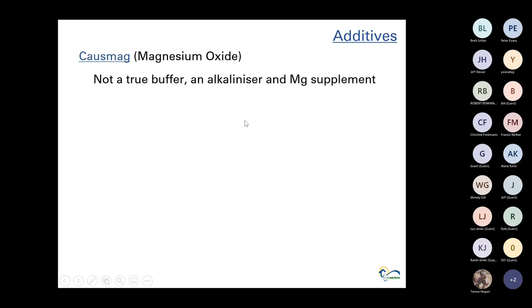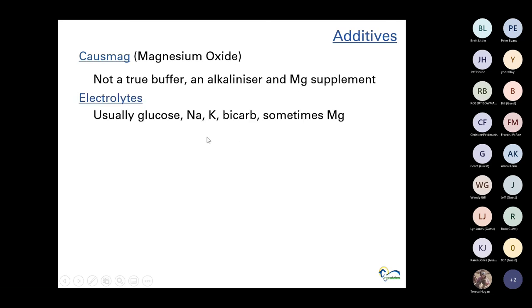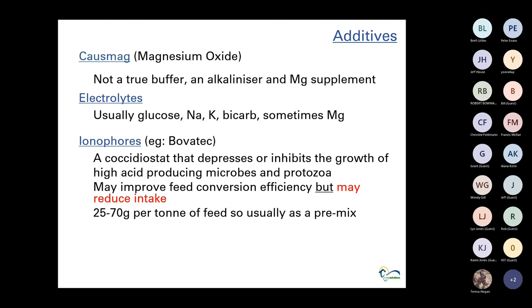Electrolytes — usually glucose, sodium, potassium, bicarbonate-based, and sometimes magnesium — we see greater responses in cattle than in sheep with their use, particularly for dressing percentage and yields. Ionophores like Bovatec and Rumensin — I'm not a big fan; I think they'll be out of the system particularly on the sheep side in time because our overseas markets don't want antibiotics, and they are basically an antibiotic. They can improve feed conversion and reduce acidosis risk but may also reduce intake, and need to be bought as a pre-mix.